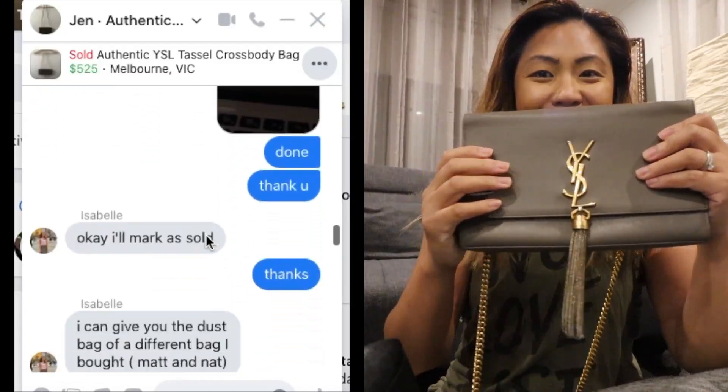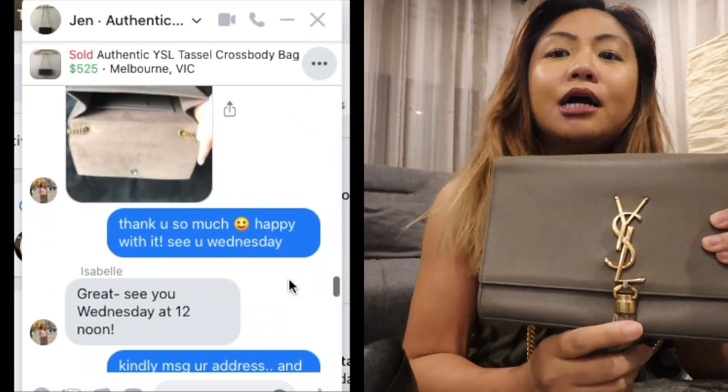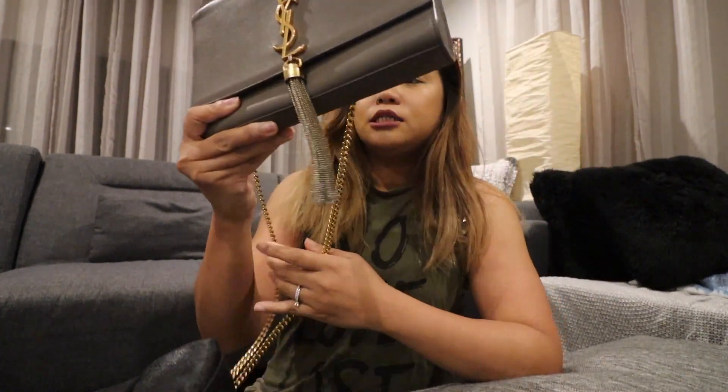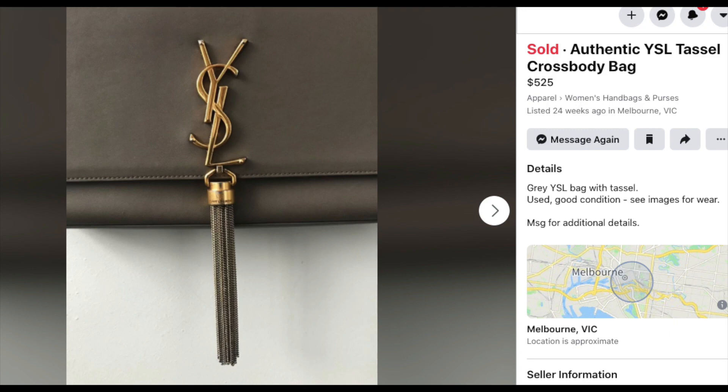Here's another bag I got from Facebook Marketplace. She was selling it because she was relocating and needed funds, so she had to let go of this bag. It's still in very good condition. On the shops this retails for maybe around $2,000 or a bit over, but I got this for $400.